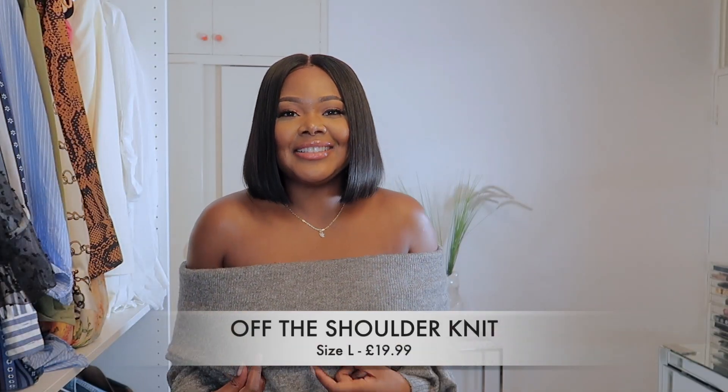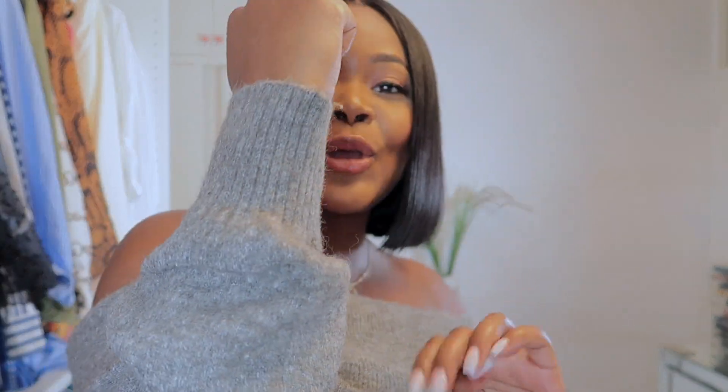The next piece from H&M is this beautiful soft knit jumper in a charcoal grey. I actually have a dress version of this from H&M about two years ago and it's a staple in my wardrobe. When I saw this jumper version I knew I had to have it. I love anything off the shoulder — I find it very sexy, very elevated. It's the way a grown, sexy woman shows her body without showing too much. It's slightly ribbed, which I think gives it a more expensive feel.